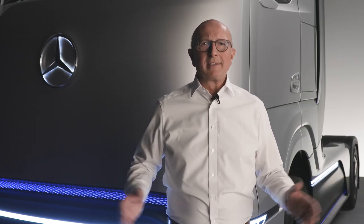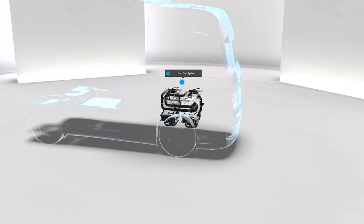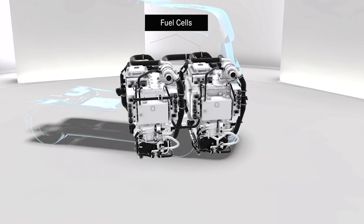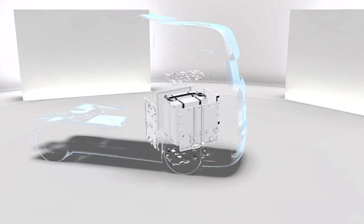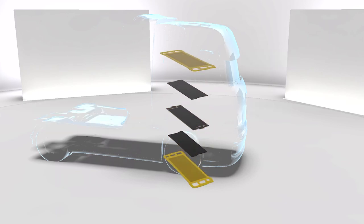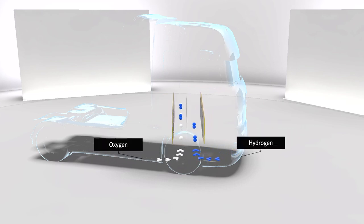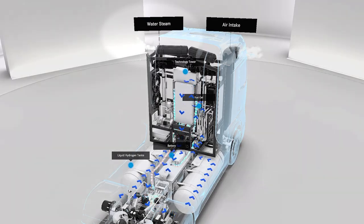Let's check it out. The fuel cell system is the heart of the Gen H2 truck and, in terms of size and placement in the truck, comparable to a modern diesel engine. Here, an electrochemical reaction generates electricity to power the vehicle. In this process, the hydrogen splits into protons and electrons, and when combined with oxygen, electrical energy is generated while the only emission from the truck is water steam.